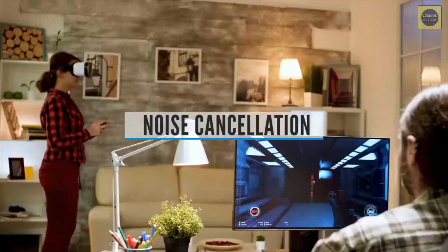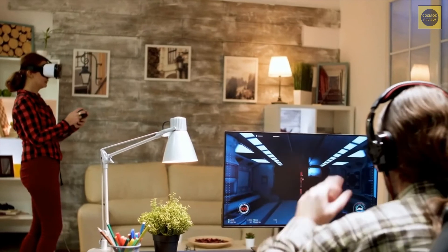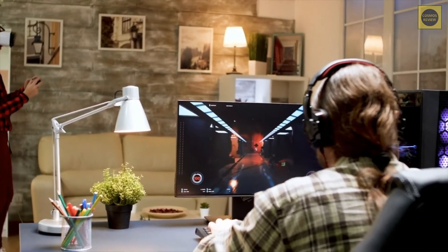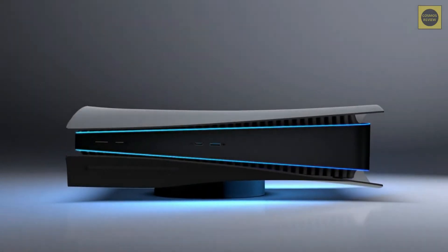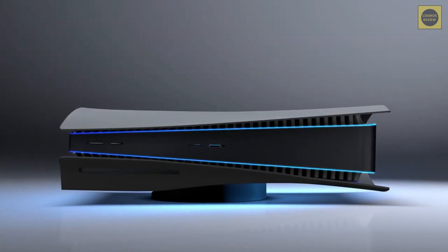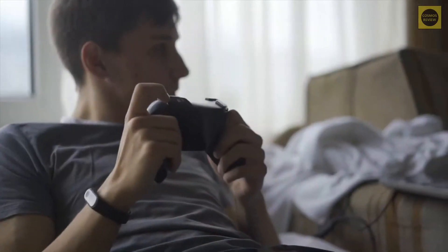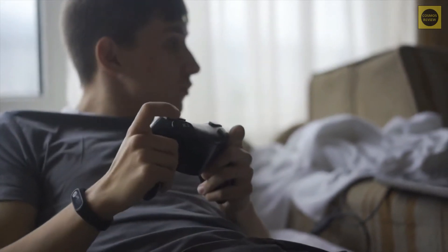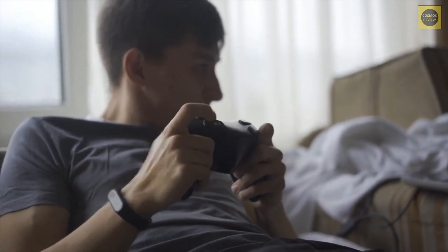Noise Cancellation. Active noise cancellation, or ANC, is a standard feature on most flagship headphones these days. If you're willing to pay $300 or more for a set of on-ear or over-ear headphones, they will likely employ this handy technology. You can find more affordable options with ANC, but you may have to make some sacrifices elsewhere. There's no denying that ANC does wonders for blocking out your surroundings if you're in a noisy spot, but in some instances it can be overkill for casual listening.